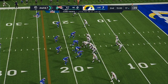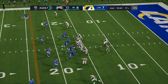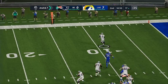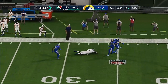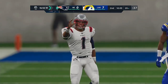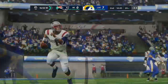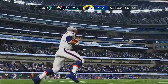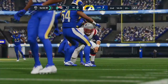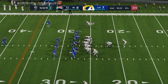From the 17, here's second and seven. A shotgun snap for Newton — flushed out right — and Newton is able to use those legs and get past the marker to pick up the first. He was going through his progressions: not there, not there — after about the third one he decided he better pull it down and run for it. And he slides down and avoids the hit for good measure.